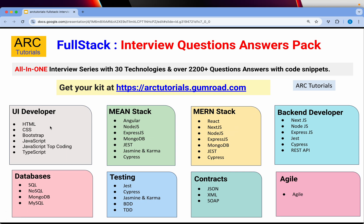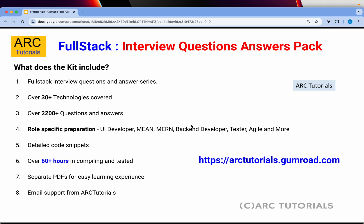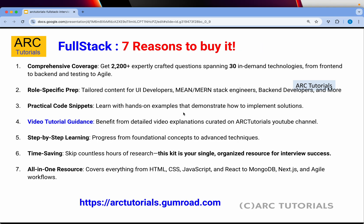You can see all the technologies that are covered, the detailed question answers with code snippets — everything is available. If you are preparing for an interview or if you just want to learn, this is the series that you should get. You can get it at arktutorials.gumroad.com. There are seven reasons why you should have it.